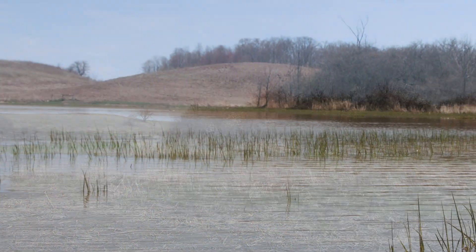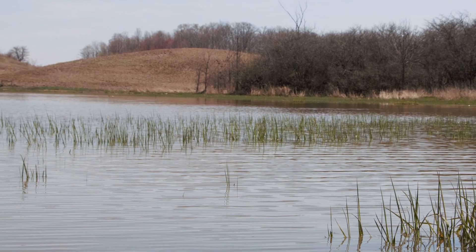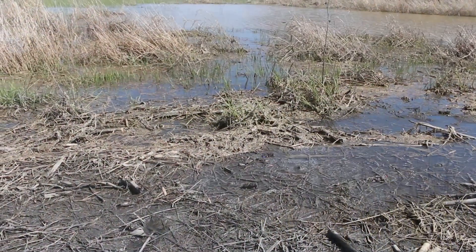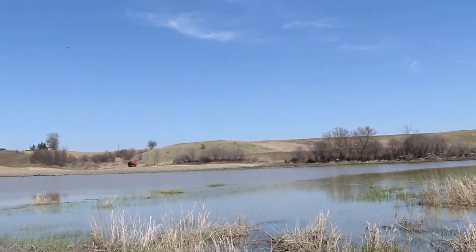We've estimated that once complete, this wetland will be able to hold an additional 8,800 cubic metres of runoff above static levels before it starts flowing back into the municipal drain system at the catch basin, which is equivalent to a 2-inch rain event. This is a substantial amount of storage relative to the drainage area.